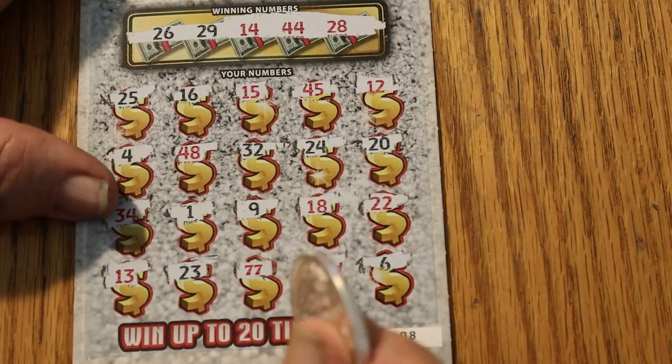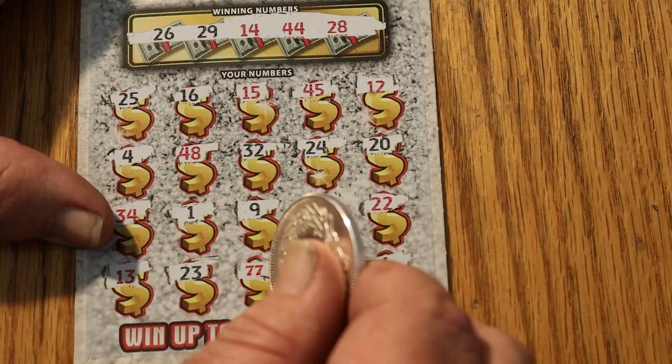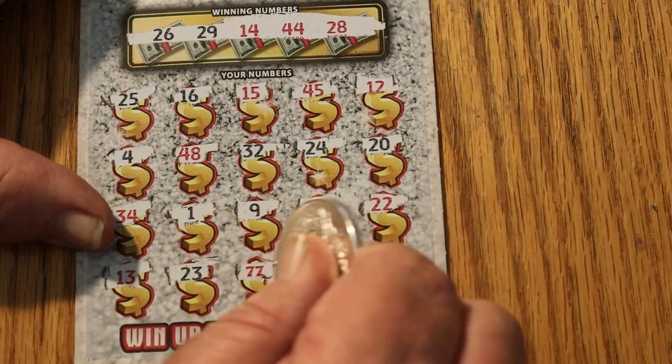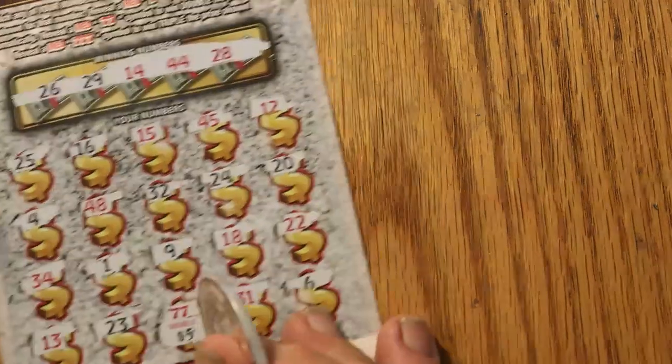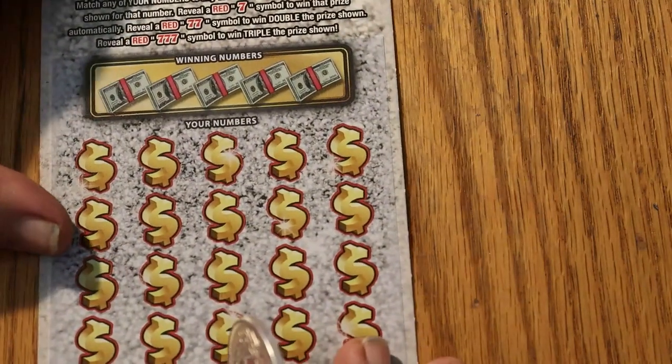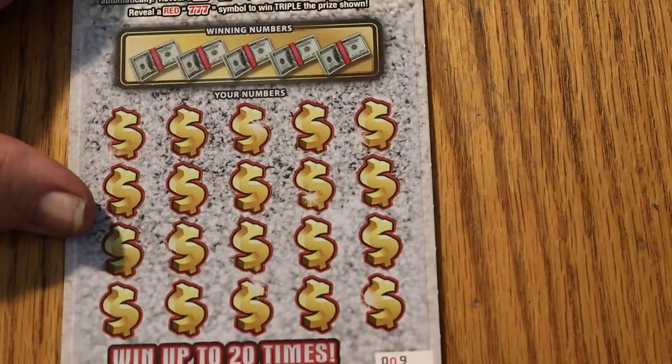So what do we have under the two 7s for double the prize? Two 2s, 5s for 10. All righty — it's better than a losing ticket, and it's a good way to start the session with a winner.